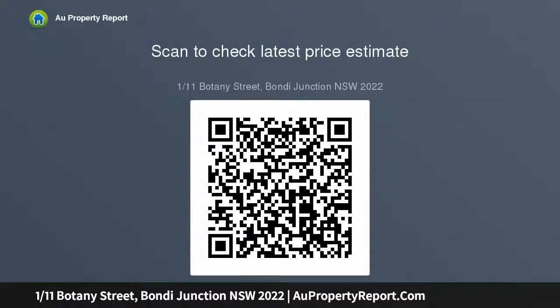ADSL 2, 300 meters to premier shopping and dining, walk to station, superb lifestyle location, only minutes to Bondi Beach.